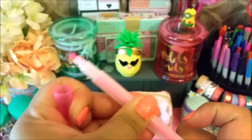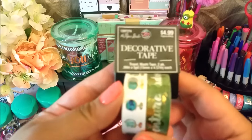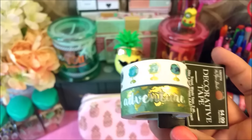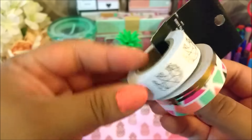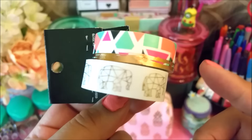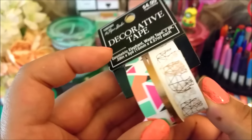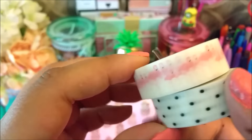Next I went to Hobby Lobby and I picked up some washi tapes. I went one day and everything from the Paper Studio was 50% off. This one says 'Life is an Adventure' and has little globes on it. I was going to pick up more, but when I went to check out she said the washis weren't included — I think she was wrong. I didn't feel like going back to check the sign, so I left without them. Then I went back another day and the washis were 50% off, so I grabbed these — they have little flamingos on them.